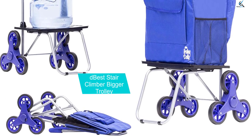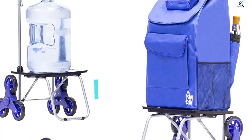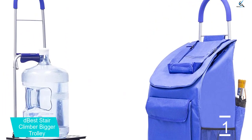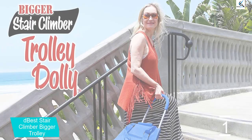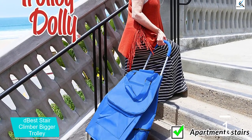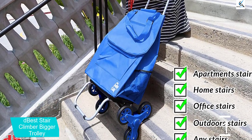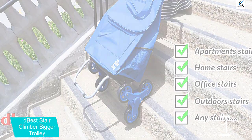And finally at number 1, the Dbest Stair Climber Bigger Trolley. With a 150-pound capacity and an oversized base plate, it can tote larger loads to your home and up the stairs. The large triple wheels are placed underneath the platform rather than alongside it, so larger boxes can extend past the base plate without interfering with wheel motion. This waterproof Dbest Trolley attaches firmly to the durable frame and boasts eight compartments to organize your items.